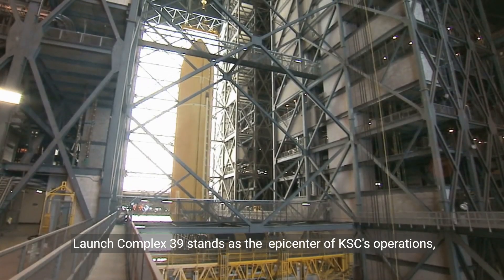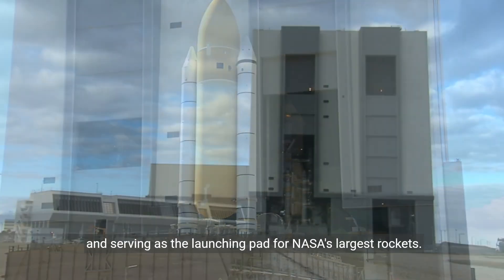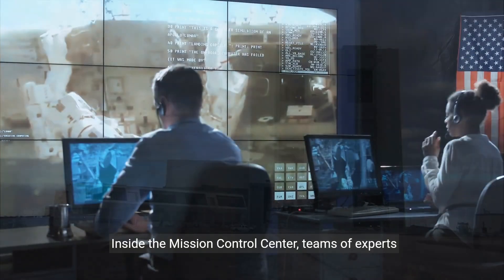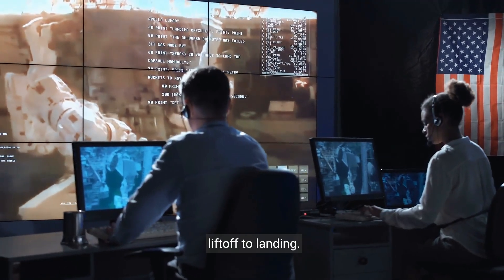Launch Complex 39 stands as the epicenter of KSC's operations, housing the iconic Vehicle Assembly Building and serving as the launching pad for NASA's largest rockets. Inside the Mission Control Center, teams of experts oversee missions, ensuring their success from liftoff to landing.